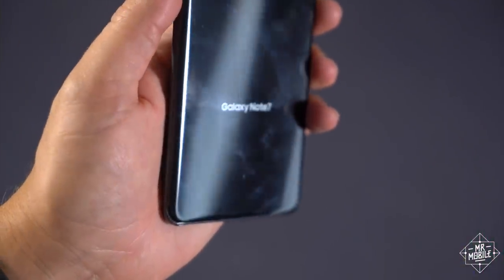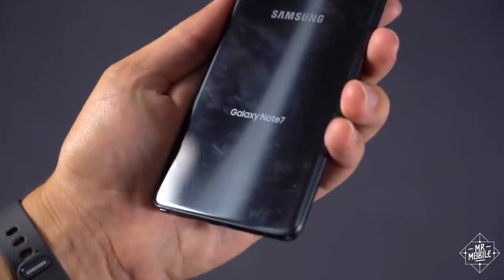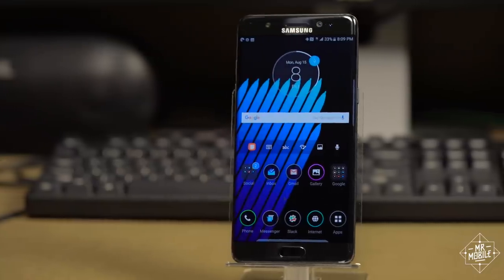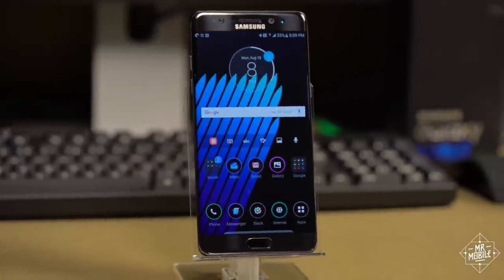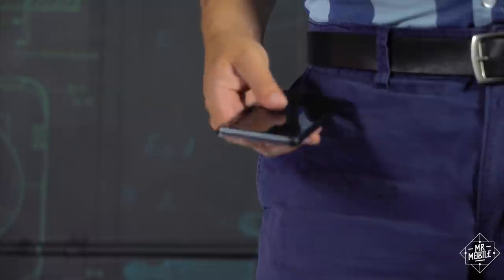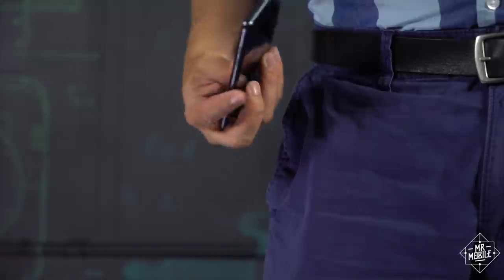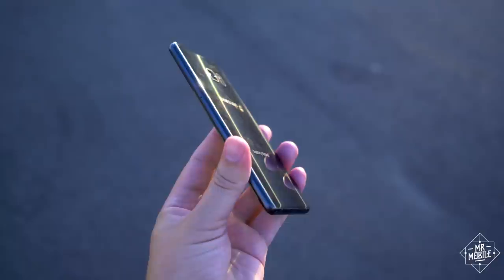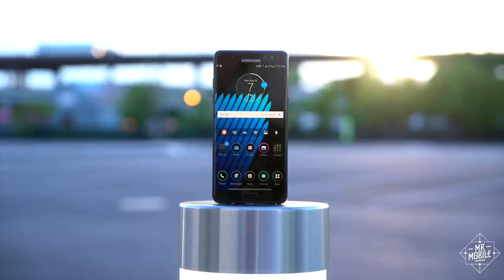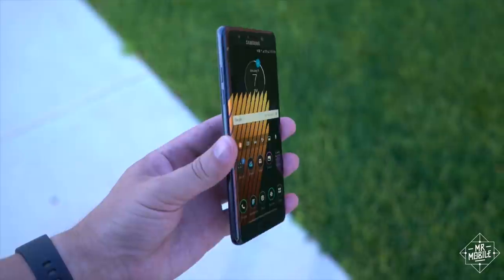The design isn't without downsides. A mostly glass phone is always fertile ground for fingerprints, and the Note 7 is no exception. Also, while the fully symmetrical design is beautiful to the eye, it's confusing to the hand. With few physical cues to differentiate up from down and back from front, I routinely find myself pulling the phone from a pocket upside down or backwards or both. On the upside, that new Gorilla Glass 5 is sturdy — this unit has taken two bad spills on tile and concrete from between three and four feet, and while it's a little scuffed, it's not shattered.